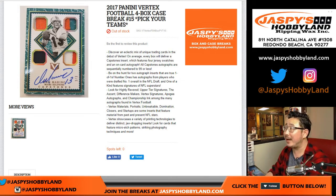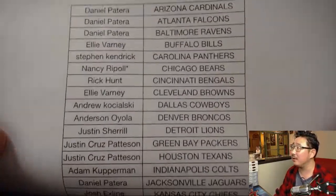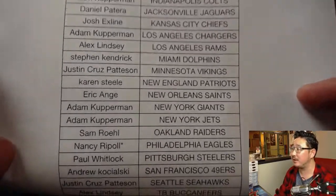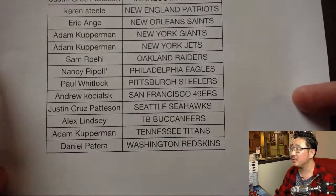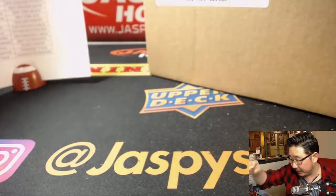Good evening, everyone. Happy Friday. We're doing a four-box inner case of 2017 Panini Vertex Football Picker Team 15. It's one of my favorite products of the year. I really dig it. So on a Friday, hanging out with us on a Friday, all these folks right here. Nancy, with the double last spot mojo, she grabs the Bears and the Eagles. So thank you to her and thank you to everybody for getting into the action.